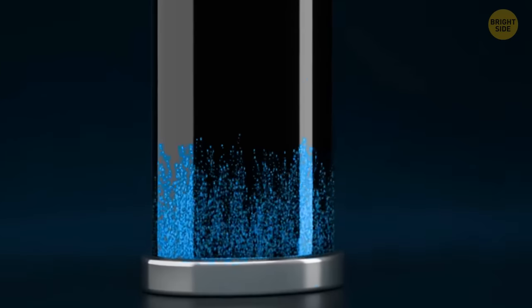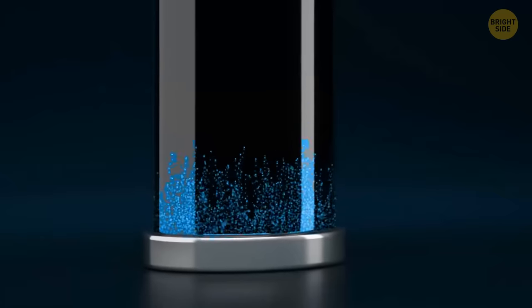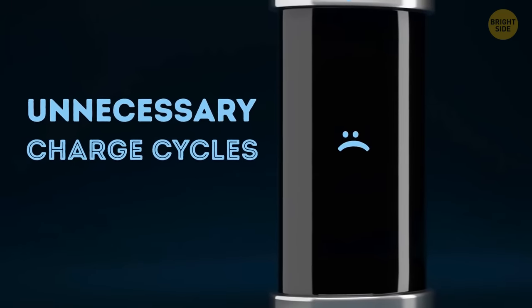Lithium-ion batteries used these days prefer going at somewhere between 30% and 80%. If you often let it drain completely before charging it again, you're adding unnecessary charge cycles. In that case, be prepared to replace the battery every 6 months or so.